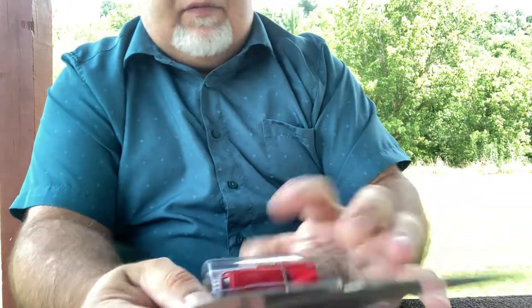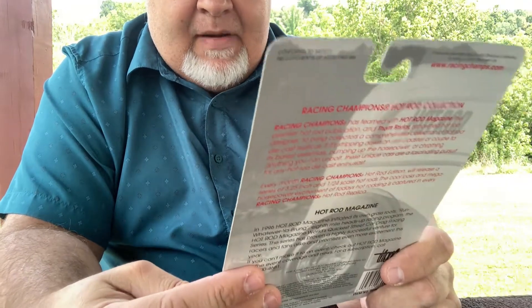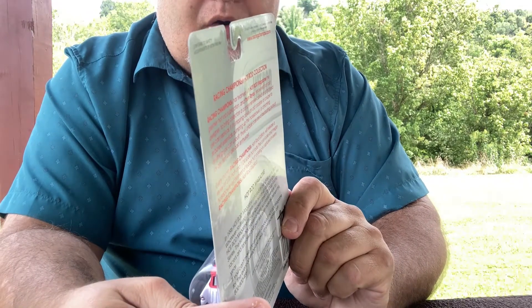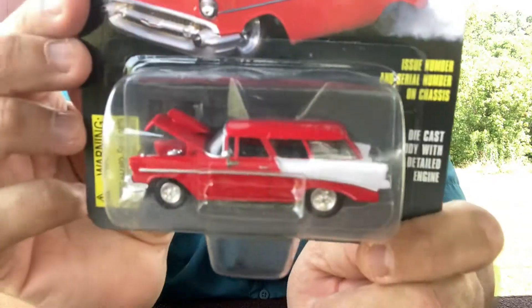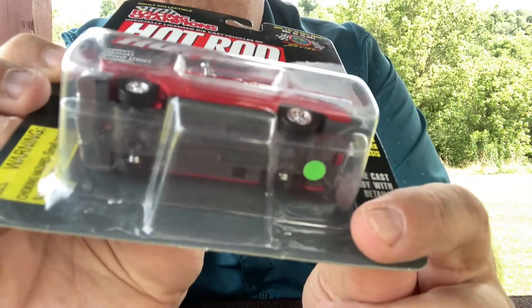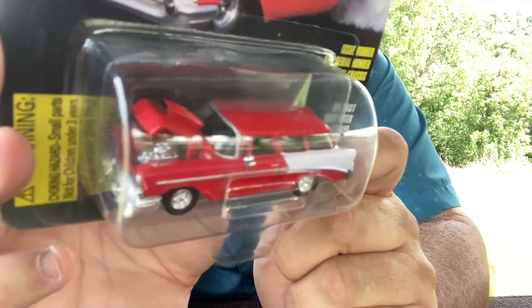Now check this out — this is from my flea market picking. It's a Hot Rod Magazine 56 Chevy Nomad, red and white. It opens, and it's even got a blue engine with a chrome carb on it that looks like a supercharger maybe. Can't tell — real rider tires. It's a beautiful casting. Racing Champions — I really like the cast. Not really expensive either.